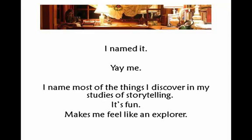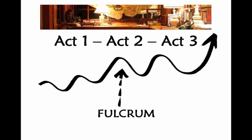I named it. I name most of the things that I discover in my studies of storytelling. It's fun, makes me feel like an explorer, helps me remember it, helps you remember it and what it's for. The fulcrum occurs right there — you can see that little wiggle.